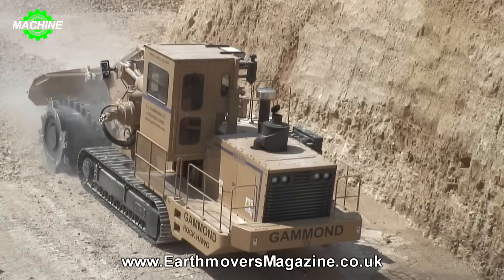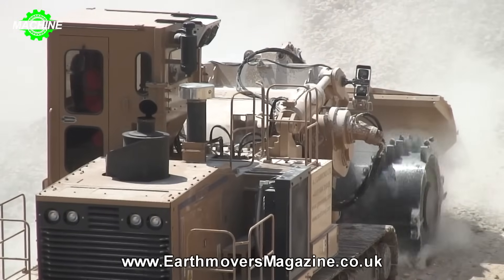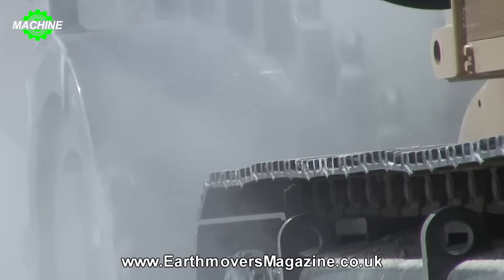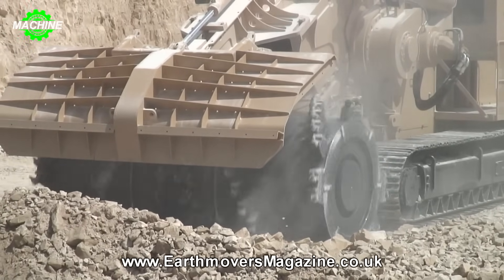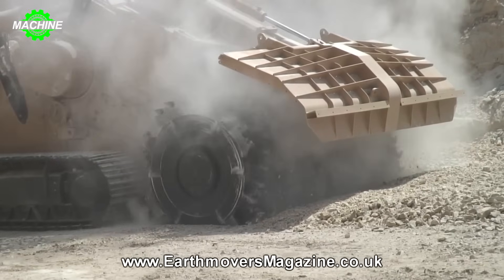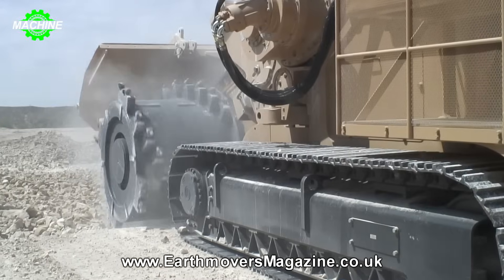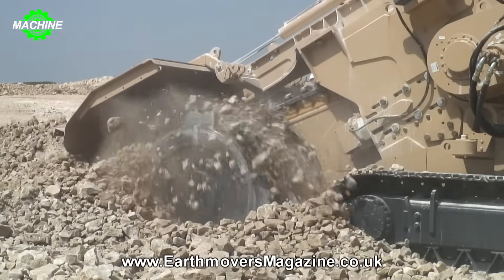Equipped with a 630-horsepower diesel engine, the Rock Hog possesses extraordinary strength, capable of crushing even the toughest rock formations. Its chain and massive cutting drum operate like sharp saw teeth, breaking up rock and leveling terrain. Additionally, it has the ability to rotate 360 degrees, maneuvering flexibly on steep, narrow terrains.